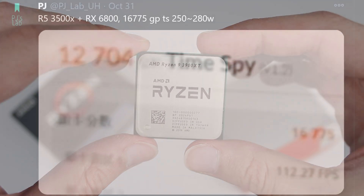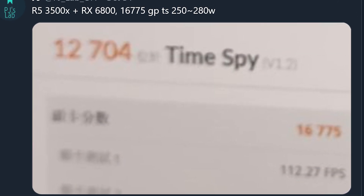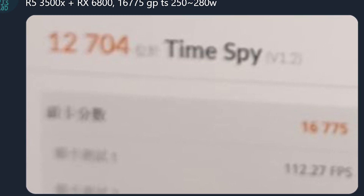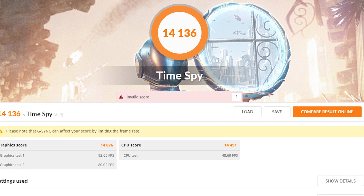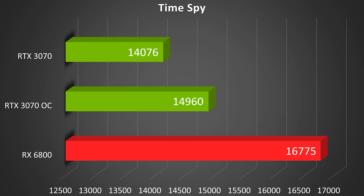Looking at the results with the R5 3500X and the supposed RX 6800, he gets a Time Spy score of 12,704. We can't directly compare total scores due to the CPU difference, so we look at the graphics scores. His overall graphics score is 16,775, which is really high. Comparing that to my stock RTX 3070 score of 14,076 points, the math shows that stock to stock, this RX 6800 should be around 19.2% faster — which is a pretty impressive lead.